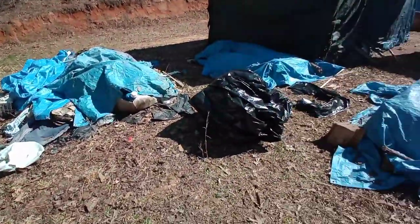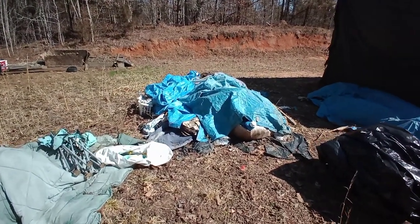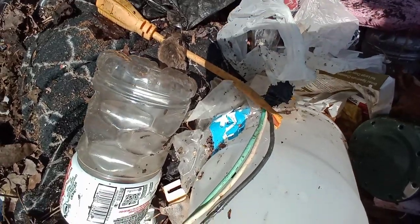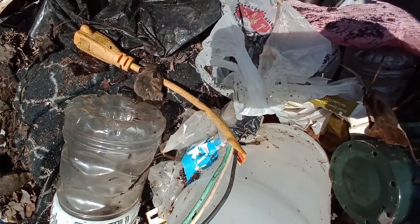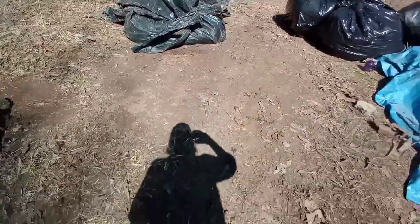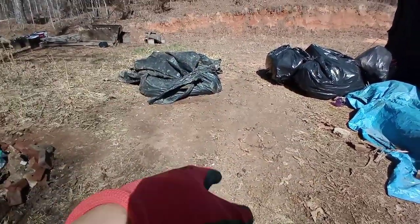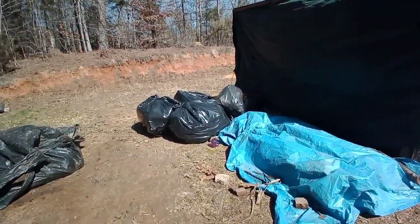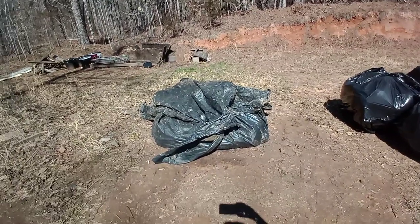I'm gonna try and get as much of it into these big bags as possible and eventually get it hauled off to the dump. That big pile had layers upon layers upon layers — I kept pulling stuff back and found another layer and then another. I bagged up quite a bit of it. The rest I've just wrapped up; I might be able to get a couple people to lift it into the back of a truck.